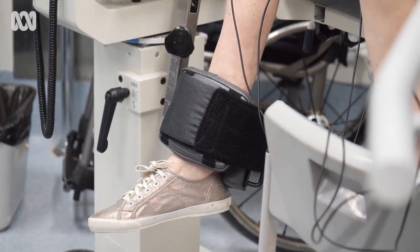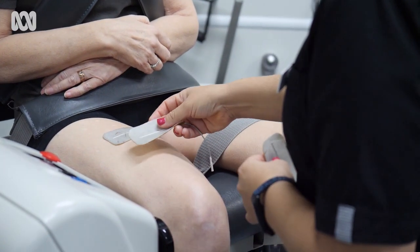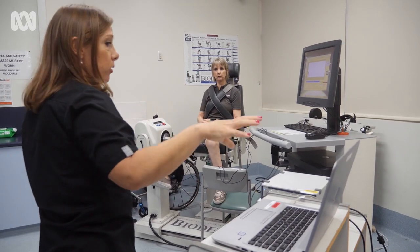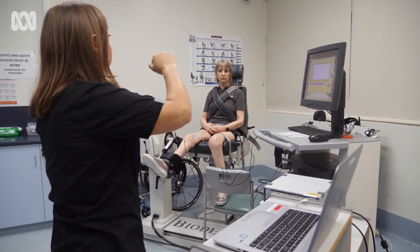A team at CQ University is trialling a new technique to help people with paraplegia. Leanne describes it as a gift: 'Even if it meant being out of pocket — even if it was $50,000 — you'd want it, just to give you that hope.'